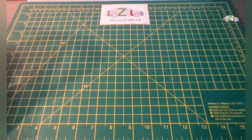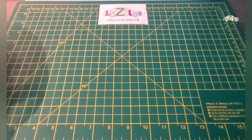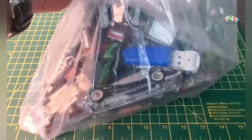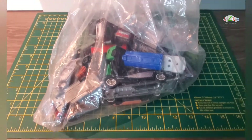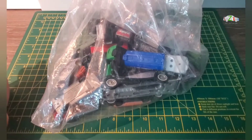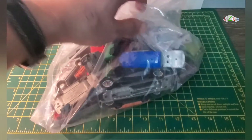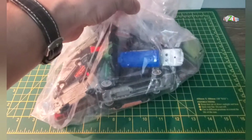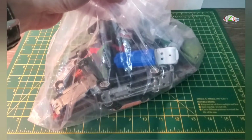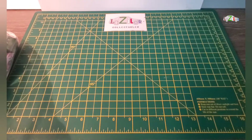Hello guys and welcome back to this video at Lazilo Collectibles. Today I have another bag of goodies which I found in an auction shop. They were 50p each, so what I'm going to do is take them out from the bag one by one and we'll go through what we got.